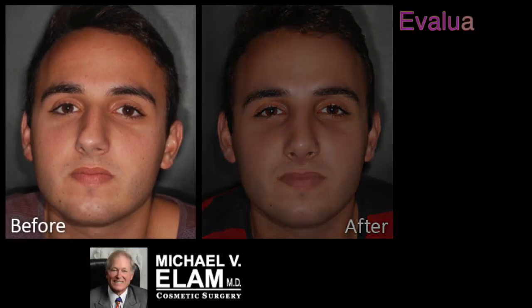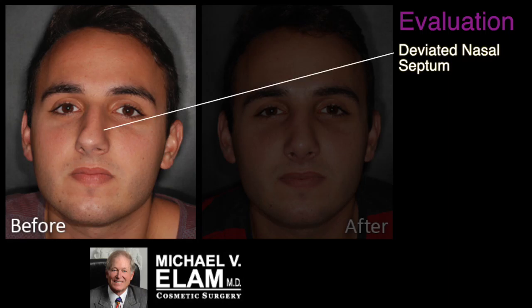This is Dr. Michael Elam in Newport Beach, California. This young man broke his nose when he was surfing at the age of 14. Later on in life, he decided to have his nose fixed, and you can see how his nose is deviated. This is due to the deviation of the nasal septum, secondary to the nasal fracture.